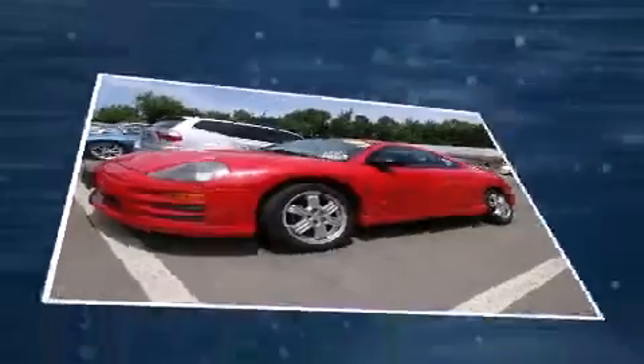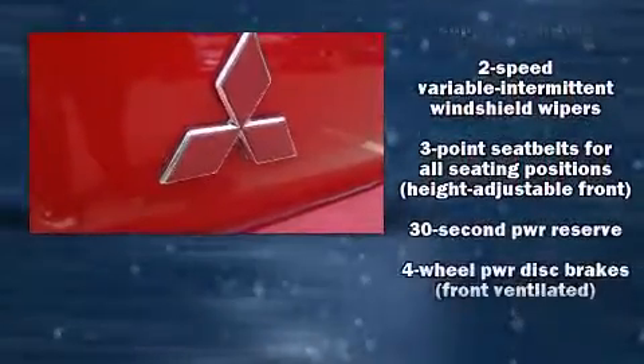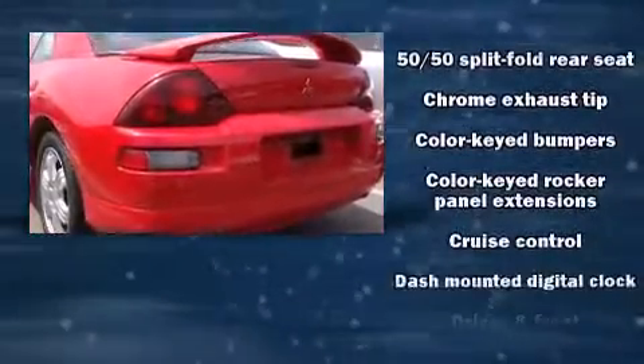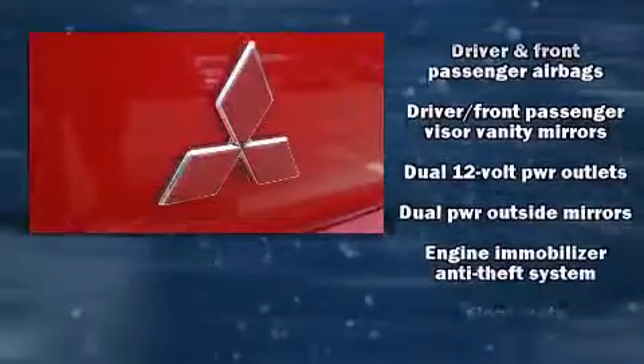Mitsubishi infused the interior with top-shelf amenities such as one-touch window functionality, variably intermittent wipers, a leather steering wheel, a built-in garage door transmitter, remote keyless entry, and more.